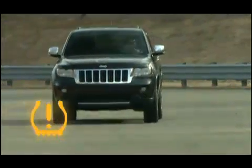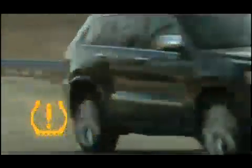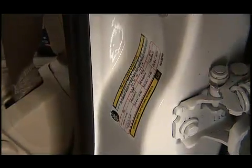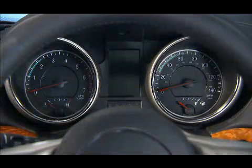Once the light is illuminated, one or more of your tires are under-inflated and need to be inflated to the manufacturer's recommended tire pressure. You can find that information on the placard located on the inside edge of the driver's side door. Now even if the light turns on for a short time and then turns off, your tire pressure still needs to be checked.